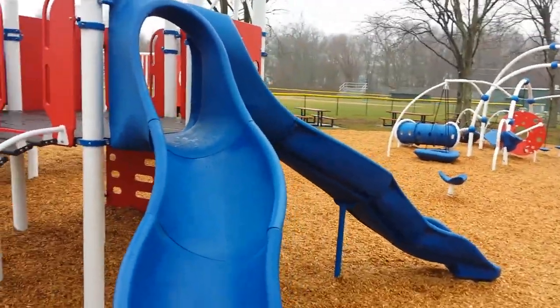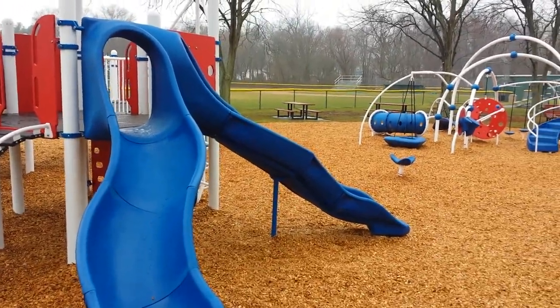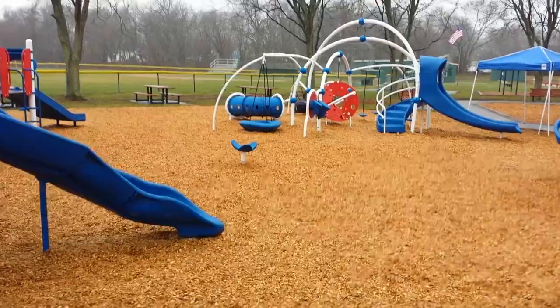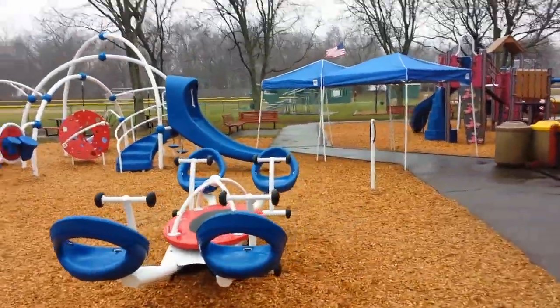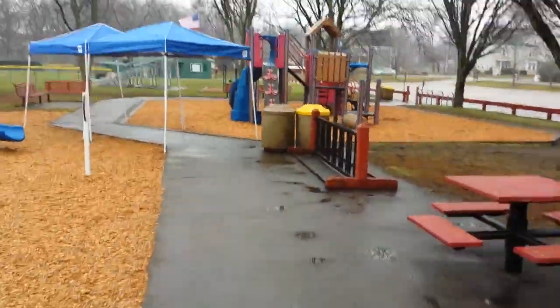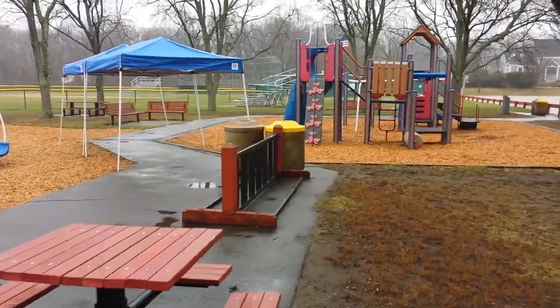Another slide — two sets of slides here. Some picnic tables where parents and grandparents can sit and watch the kids.